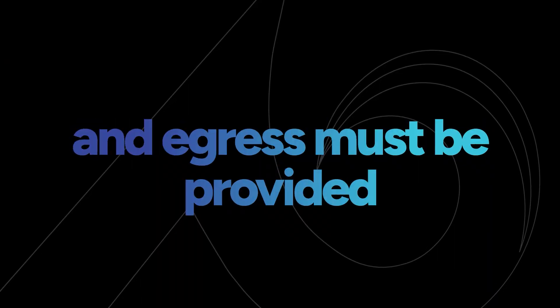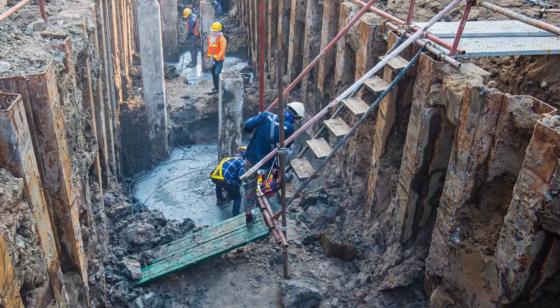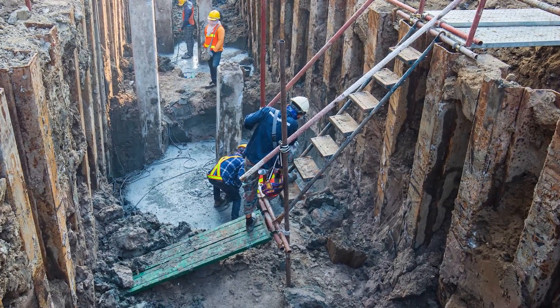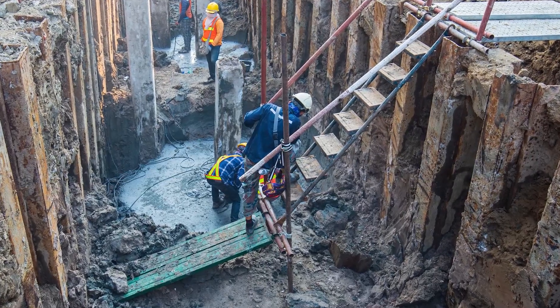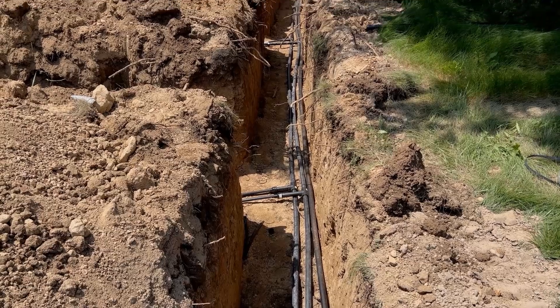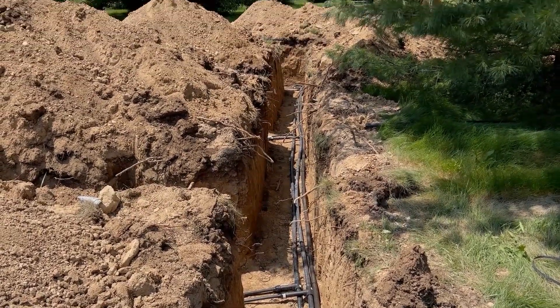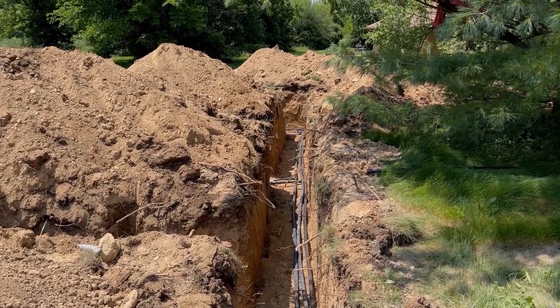OSHA requires that access and egress must be provided for all workers in a trench. Employers should provide ladders, steps, or ramps for anyone working in a trench 4 feet or deeper. All systems need to be developed by a competent person. Any other issues that might affect trench stability should also be addressed, including keeping equipment away from the edge and spoil piles at least 2 feet away.